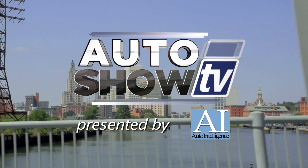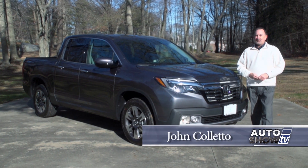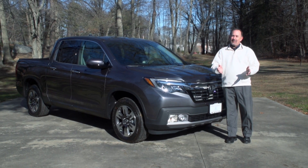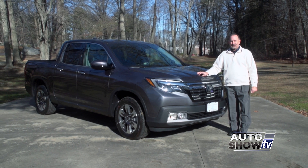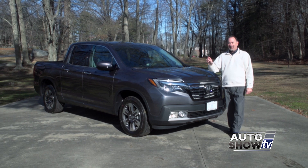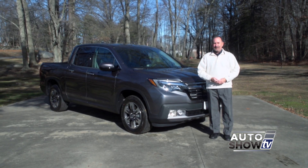Good morning, welcome to Auto Show TV. This morning, I'm John Coletto. Here it is, our first show of 2017. We have a lot to get to, including a look at the newly redesigned 2017 Honda Ridgeline with the help of our friends from Herb Chambers Honda and Seacon. But first we start at Colonial Toyota in Smithfield.